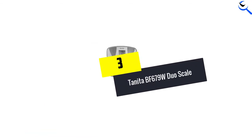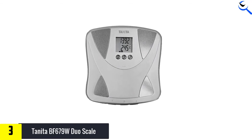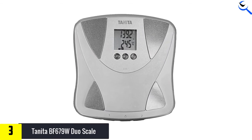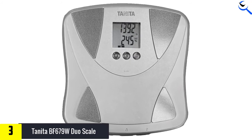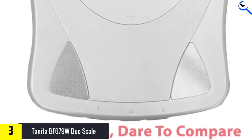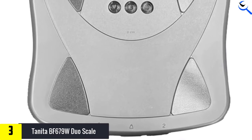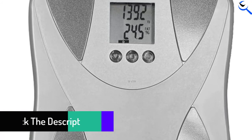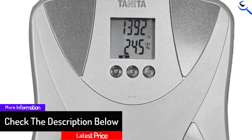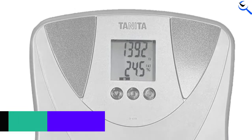Moving on at number 3, we have the Tanita BF679W Duo Scale. Many people are worried about their health and wish to monitor their body fat and body water percentages. They can go for the Tanita BF679W Duo Scale, capable of monitoring the above-mentioned metrics. Besides, the scale shows a daily calorie intake function, which approximates the number of calories to be ingested in a day, ultimately helping the user retain their current weight level. Those willing to get a body fat scale that lasts 5 to 10 years and dislike dealing with syncing and other features can definitely try this scale.